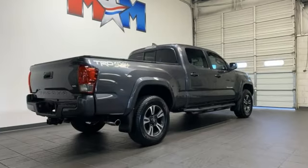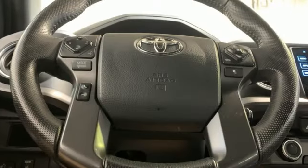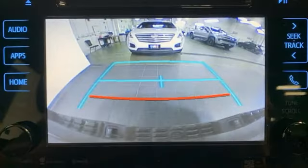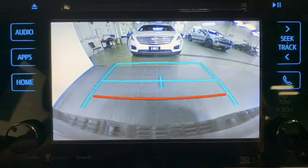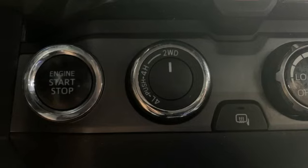V6 engine, 4-wheel drive, aluminum wheels, integrated navigation system, Entune, manual tilting steering column, front tow hooks, electronic shift on the fly, auto-dimming rear-view mirror, and automatic transmission.